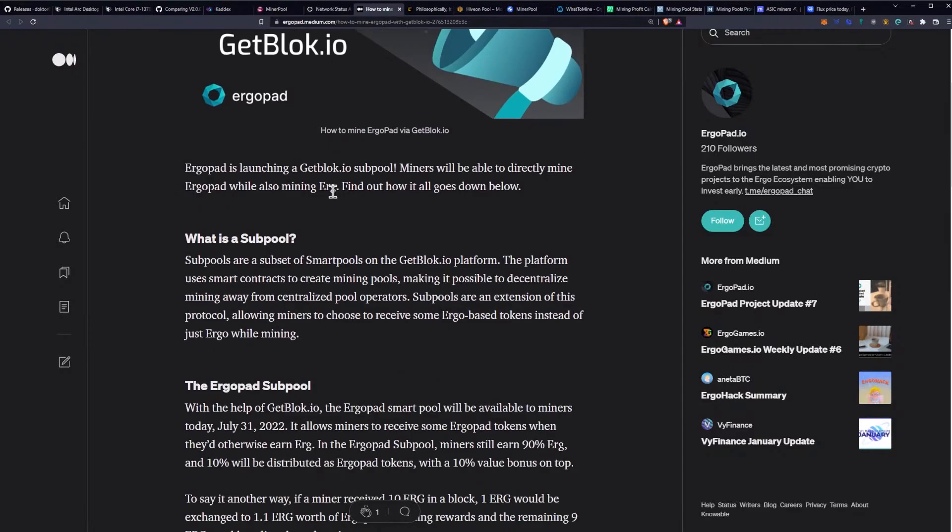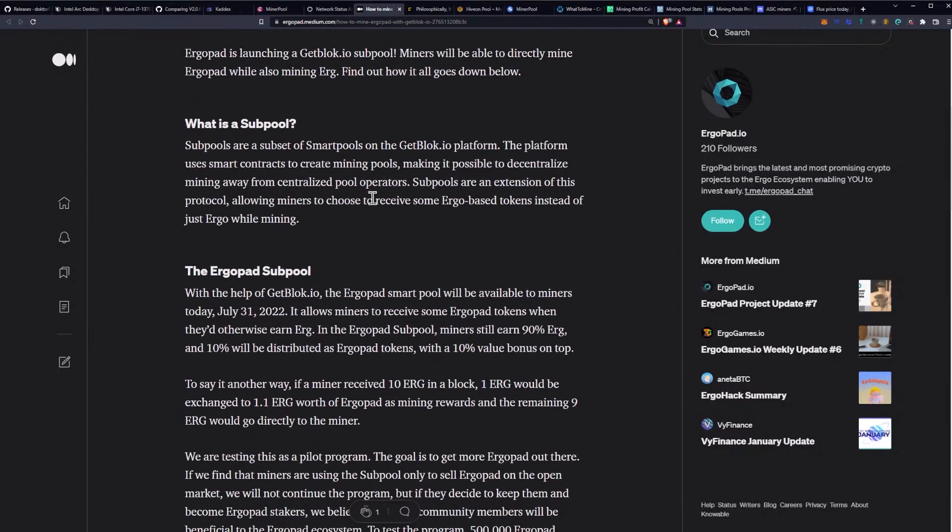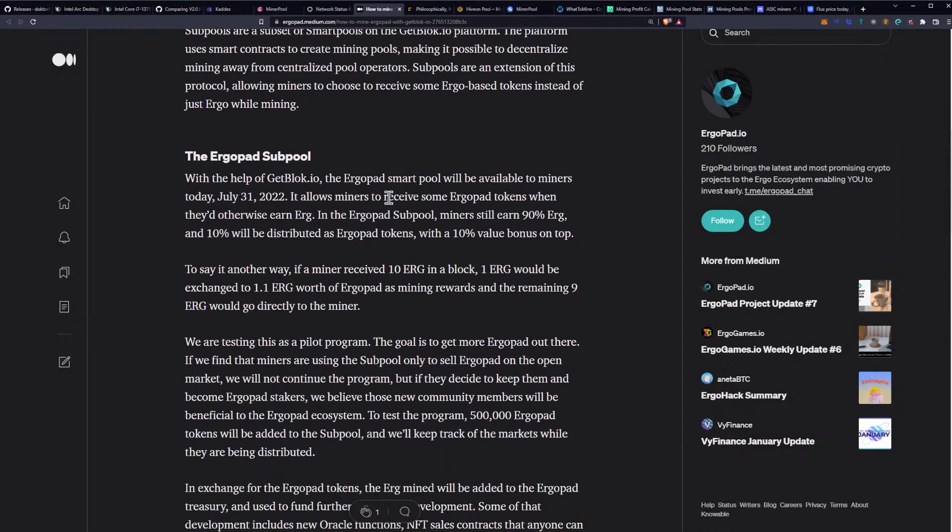Ergopad is launching a getblock.io subpool, where miners will be able to directly mine Ergopad while also mining Erg. So what is a subpool? We've covered this before but a refresher is always good. Subpools are a subset of smart pools on the getblock.io platform. The platform uses smart contracts to create mining pools, making it possible to decentralize mining away from centralized pool operators. Subpools are an extension of this protocol, allowing miners to choose to receive some Ergo-based tokens instead of just Ergo while mining.